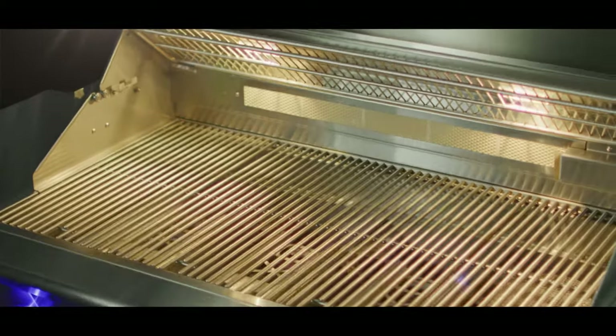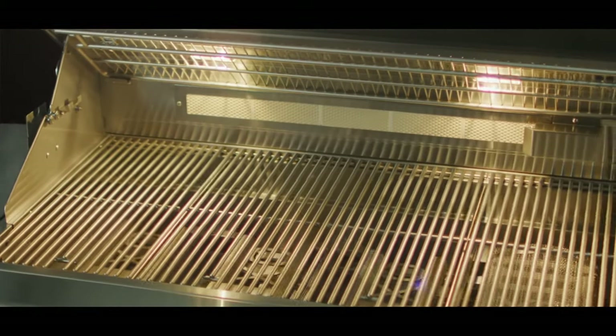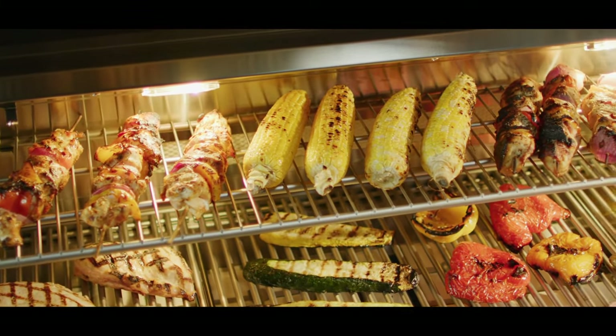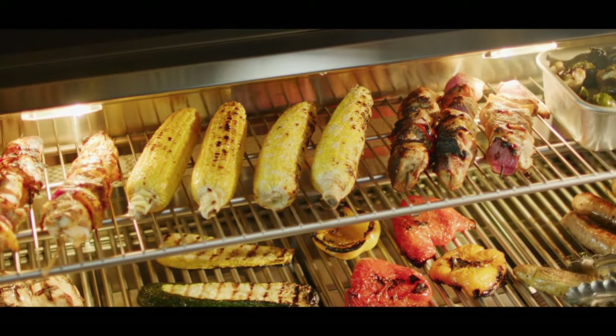A spacious secondary cooking rack stores up out of the way, then drops down for baking, warming, or indirect cooking. This is the way top chefs put the perfect cook on their food.